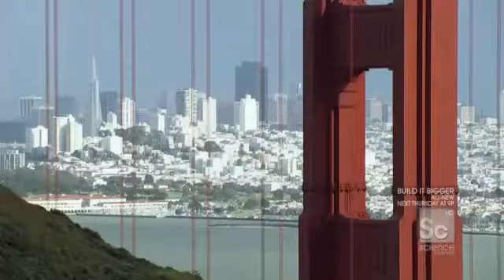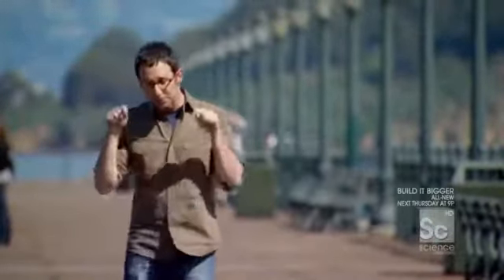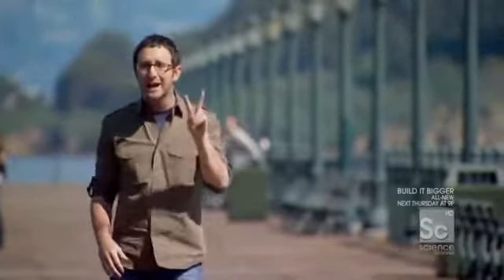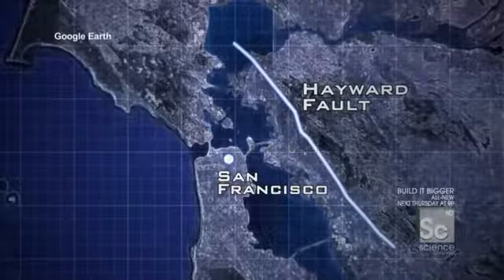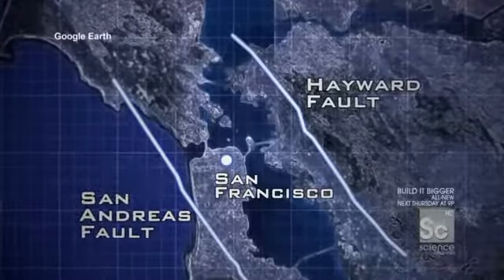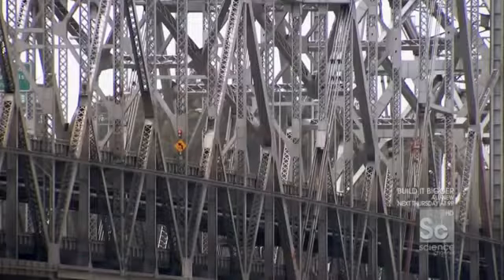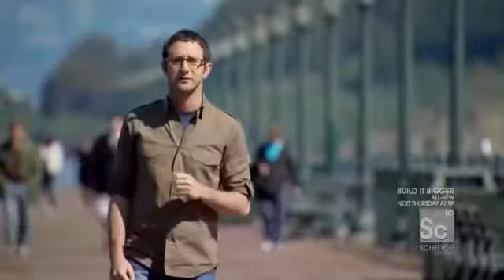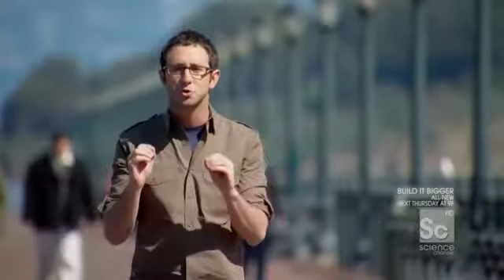I am in San Francisco, a city famous for cable cars, Alcatraz, and the stunningly beautiful Golden Gate Bridge. But this is also a city located directly between two of the most active fault lines in America. The Hayward Fault lies 13 miles east of the city center; the San Andreas Fault is just five and a half miles to the west. And the area's busiest commuter bridge, the San Francisco-Oakland Bay Bridge, runs right between the two. In 1989, Loma Prieta hit San Francisco — a 7.1 magnitude earthquake that devastated the city, killed 62 people, and rendered the east span of the Bay Bridge structurally unstable.